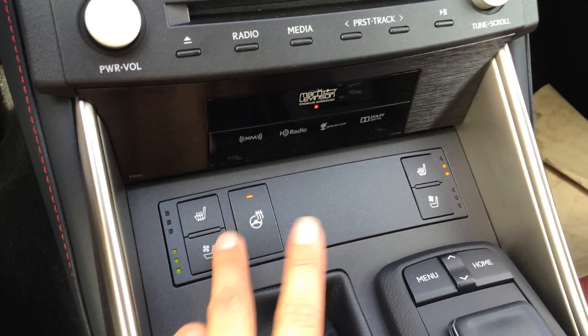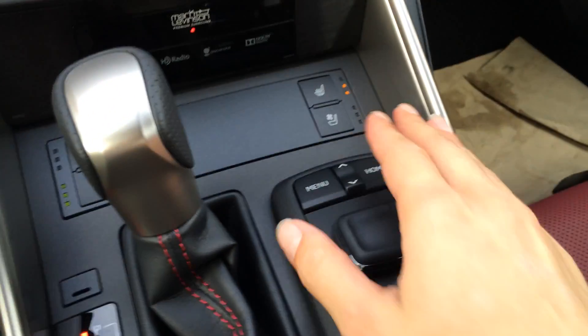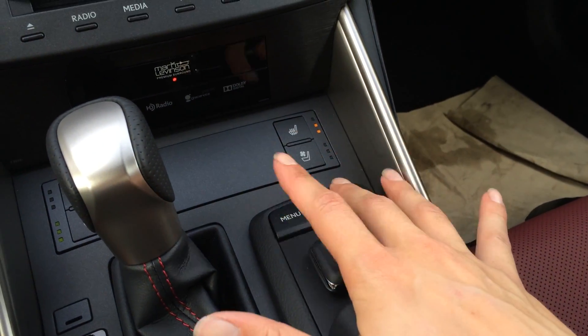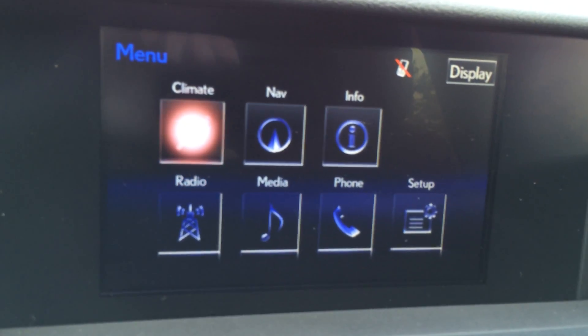Heated and ventilated front seats, heated steering wheel, your F-Sport shift knob with red threading. This is what you use to control your display screen. You have your menu and home shortcut buttons at your fingertips, so you can control your climate from here as well as audio.